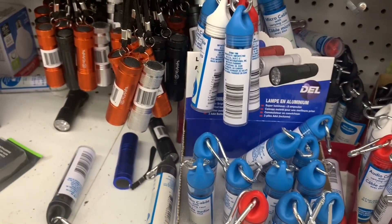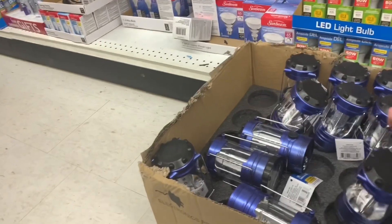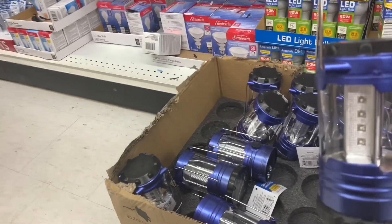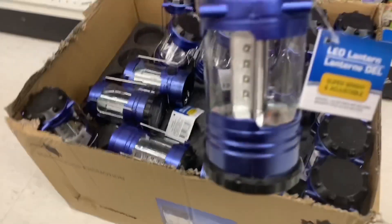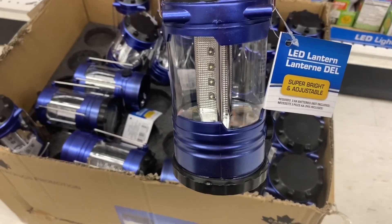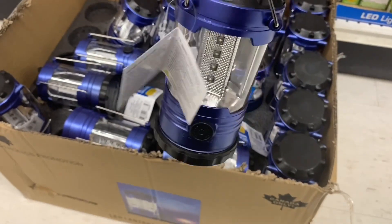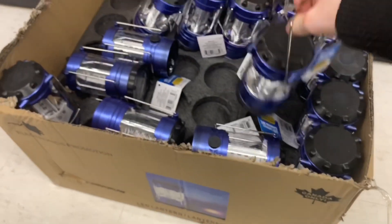I found these which I haven't seen before at my Dollar Tree — little mini lamps. And then they had this box filled with LED lanterns that looked really decent quality for $1.25. I really liked the color on them too. If you've tried these, please leave me a comment because I'm curious what they're like.